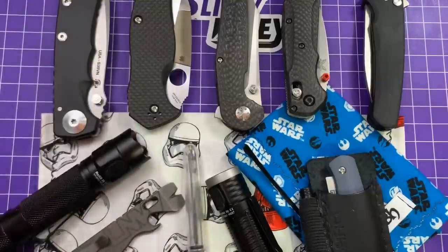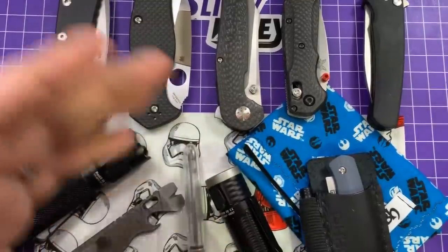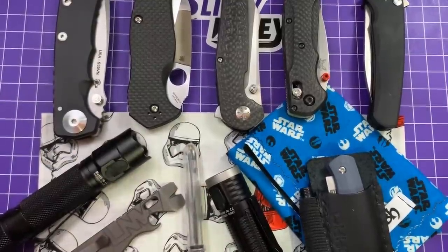All the knives are above. We'll talk about them in a moment. I'm not going to go through those in any particular order, other than the one that I carry the most, as per usual. But let's start out with some of the other stuff.